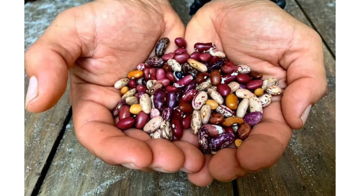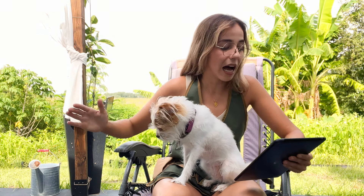For beans, I recommend Cody Cole Farm's bean mix because it's a landrace variety he has been breeding for a while, and they do well in Florida.